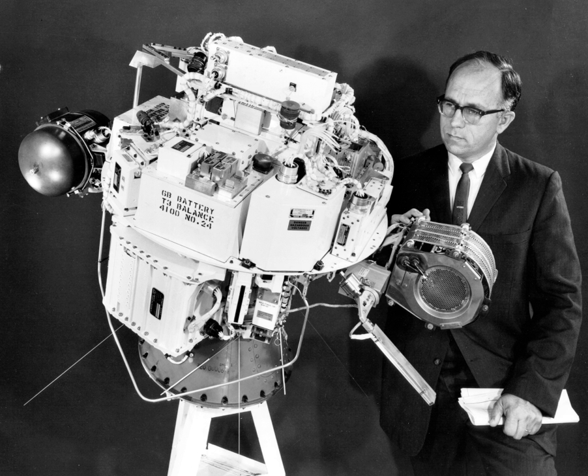SIRT-1 was a NASA probe used to test electrostatic ion thruster design, built by NASA's Lewis Research Center. SIRT-1 was the first spacecraft to utilize ion engine design. It was launched on July 20, 1964, on a Scout rocket.